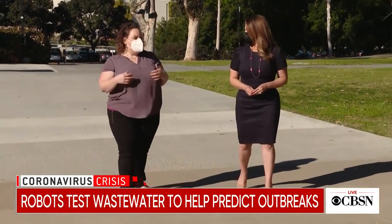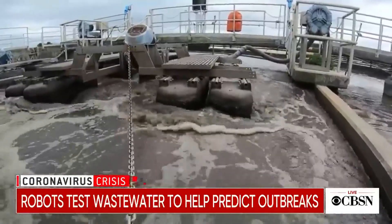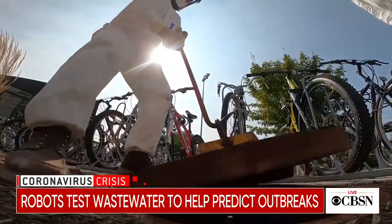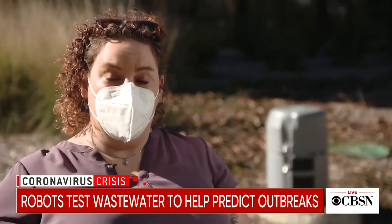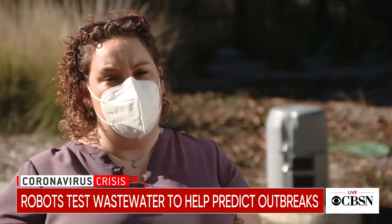Dr. Rebecca Fielding-Miller with UC San Diego School of Public Health says the concept of monitoring wastewater isn't new — it's been done on college campuses for years. This time, scientists developed a model that would work in schools. We know that COVID, you can detect little pieces of the virus in feces, sometimes even before somebody would test positive.